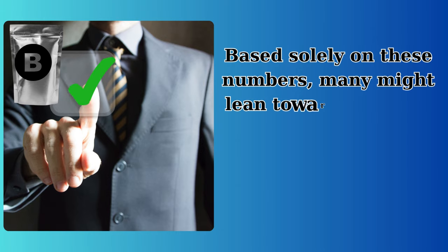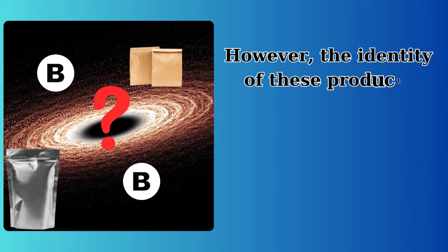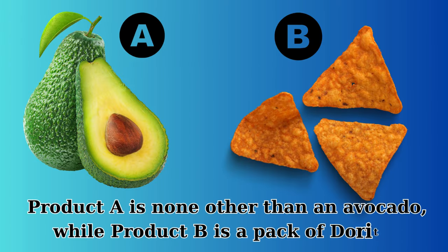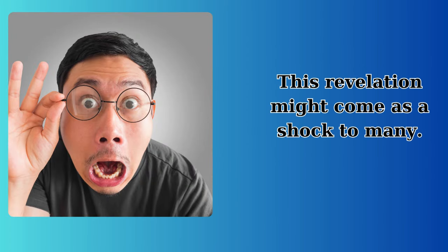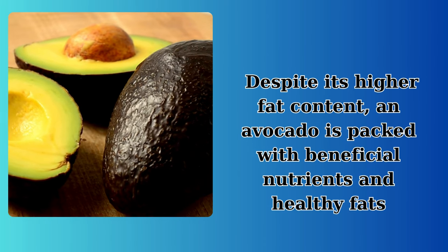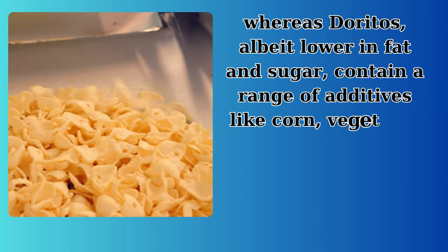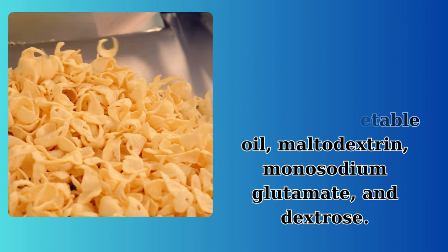Based solely on these numbers, many might lean towards Product B as the healthier option. However, the identity of these products adds an unexpected twist to our comparison. Product A is none other than an avocado, while Product B is a pack of Doritos. This revelation might come as a shock to many. Despite its higher fat content, an avocado is packed with beneficial nutrients and healthy fats, whereas Doritos, albeit lower in fat and sugar, contain a range of additives like corn, vegetable oil, maltodextrin, monosodium glutamate, and dextrose.